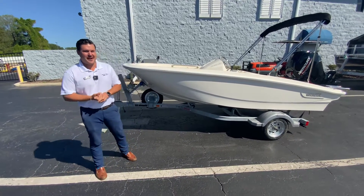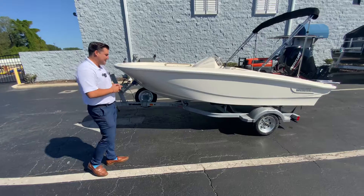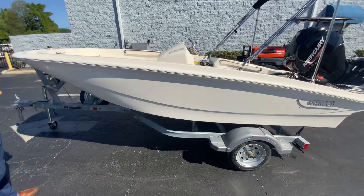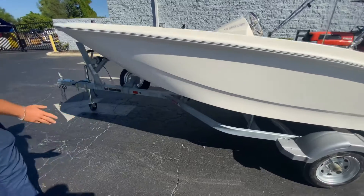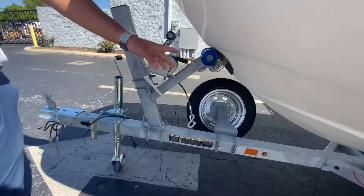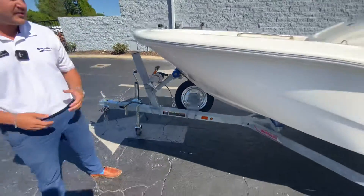Hi, this is Daniel Frenchress with MarineMax Orlando. Today I'm showing this beautiful Boston Whaler 13 Super Sport. It does have a galvanized trailer, and it has a spare with it as well. This is equipped with the bow toe eye so you can pull it behind a yacht or have it as a tender.